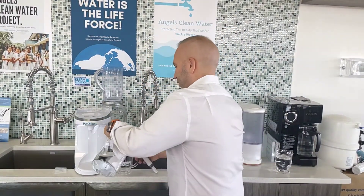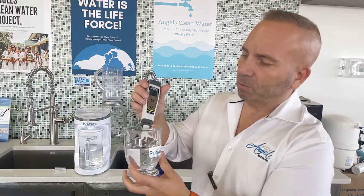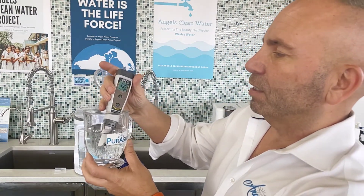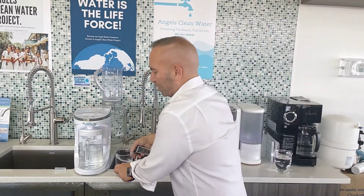Now watch this — we've got the Pure Assure system. Let's take a look at what we got. We ran this through and we're at 59 TDS. So we went from about 1100 down to 59 TDS. It's amazing.